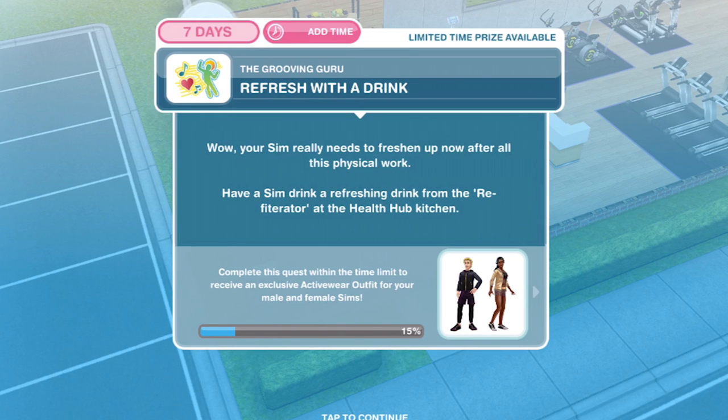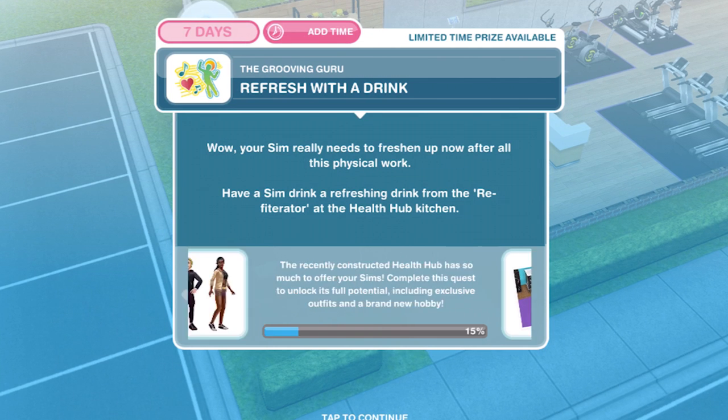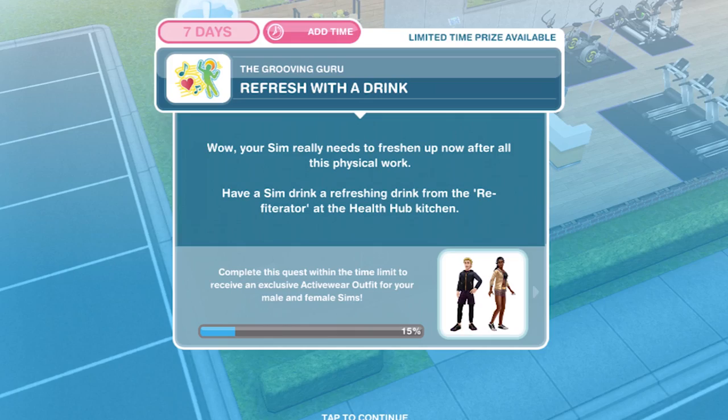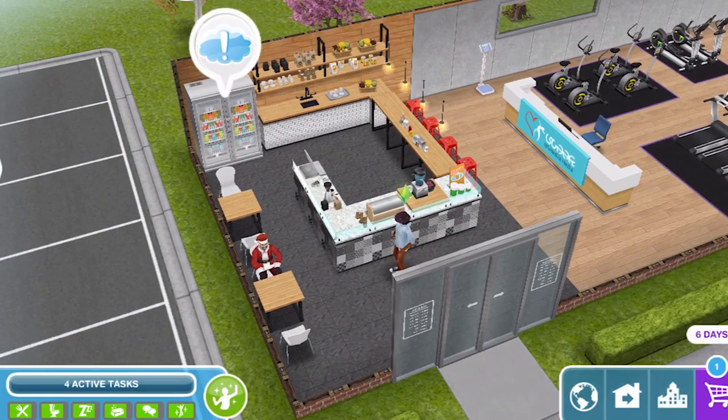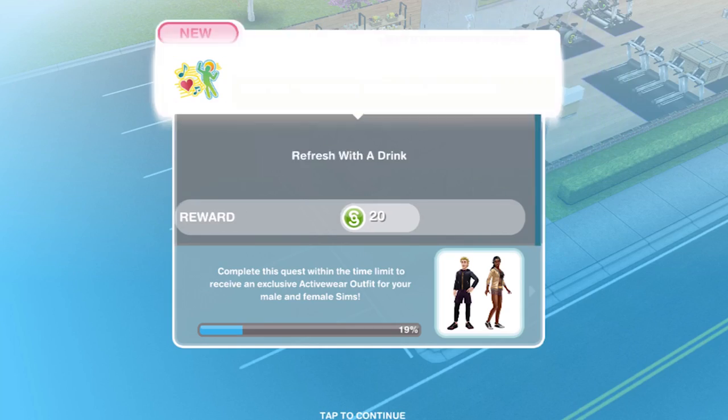Now refresh with a drink. Wow, your sim really needs to freshen up after all the physical work. Have a sim drink a refreshing drink from the refrigerator at the health club kitchen. Let's click on there — refreshing drink for five minutes. We have refreshed with a drink.